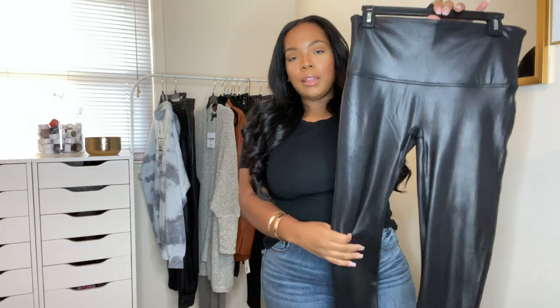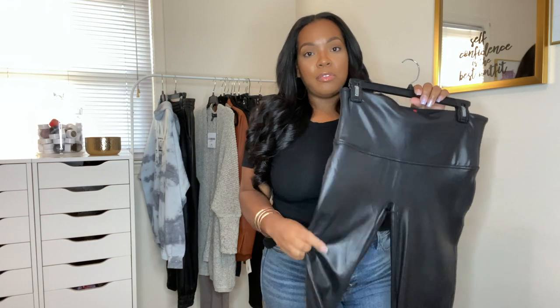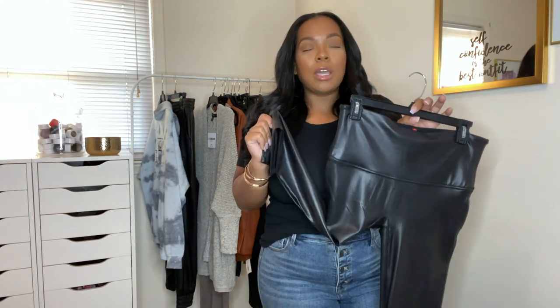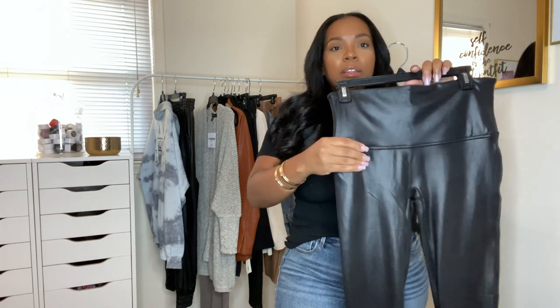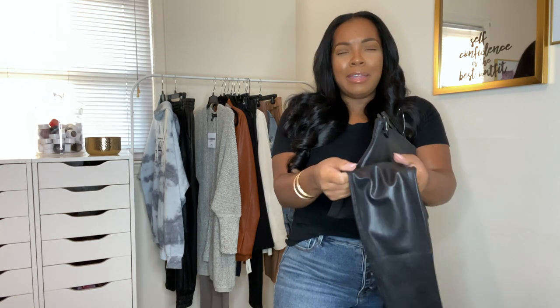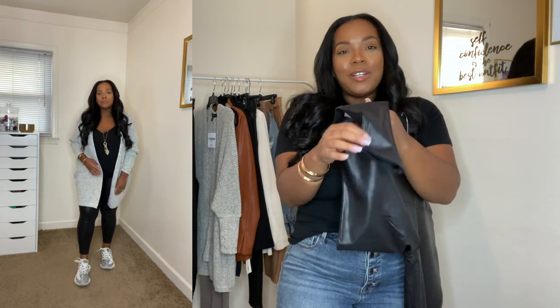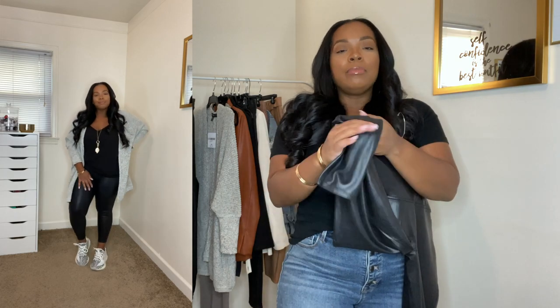Next up is this faux leather legging by Spanx. This is probably one of my favorite purchases over the last few weeks. I got these during the Nordstrom anniversary sale and I've had pieces by Spanx before, but this is a legging from them. When I tell y'all, these are the most comfortable, unrestricting legging I personally probably own. They're high-waisted — I love the fit of these. I love that the way they look literally on the hanger is how they look on. Sometimes when you try on pants with a sheen material or coating, if they're pulled too much, they start peeling and looking really distressed. These don't do that. I absolutely love these. They are tight at the waist and tight at the ankle, which is what I love because I'm on the shorter side. These don't move once I put them on.